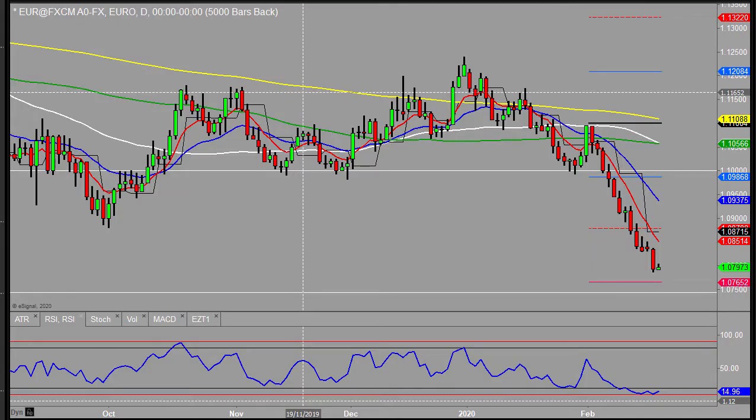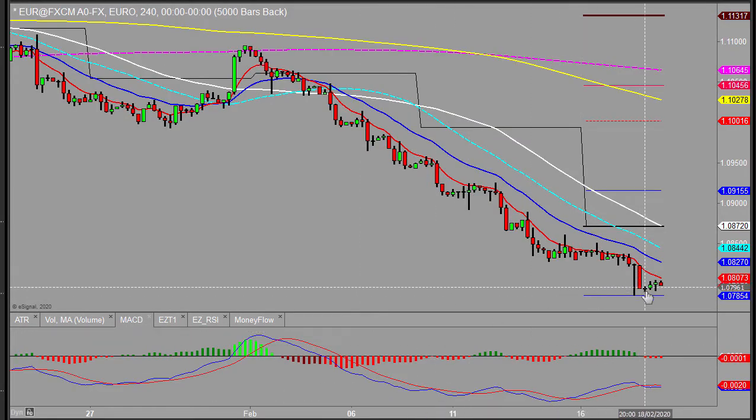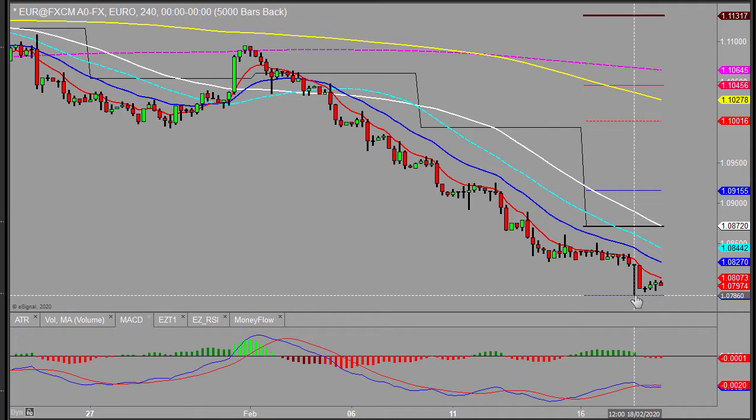Good morning, welcome to Morning Outlook. This is Kim speaking on Wednesday the 19th of February. Looking at the euro-dollar first — it sold off once again yesterday pretty much through the day. They're not really looking back too much. There was a moment when it caught the weekly S1.